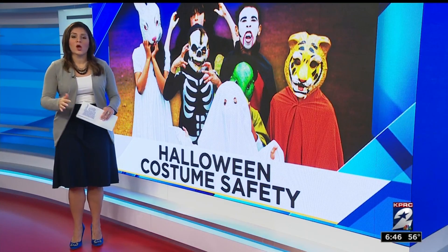Good morning, guys. So a lot to worry about. You got to think about the kids being visible to cars, not falling, tripping, or coming in contact with an open flame.